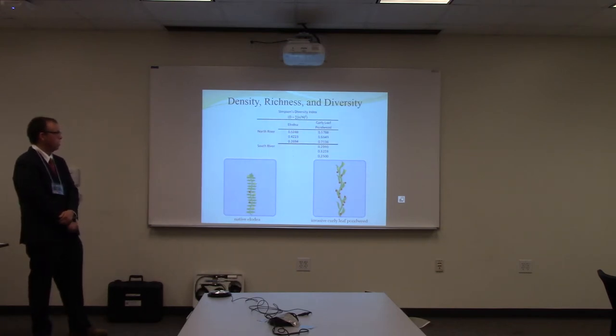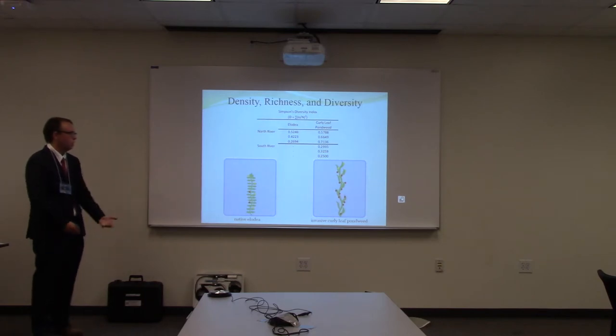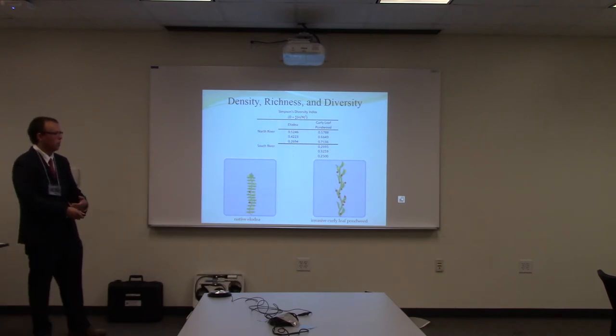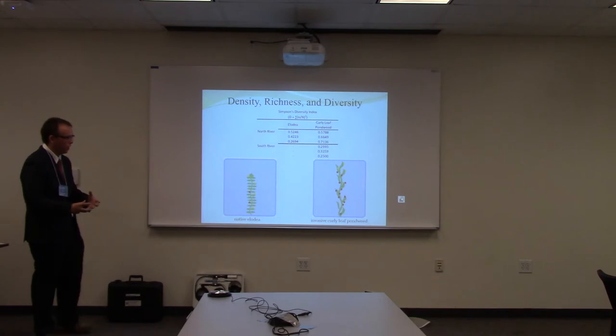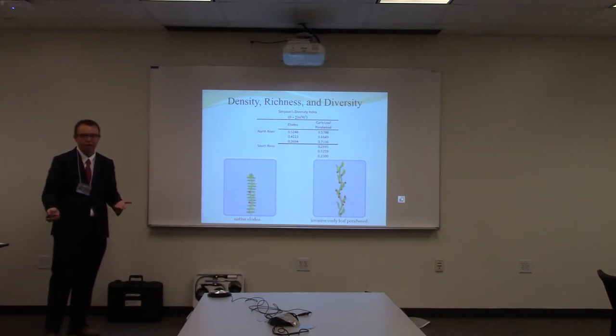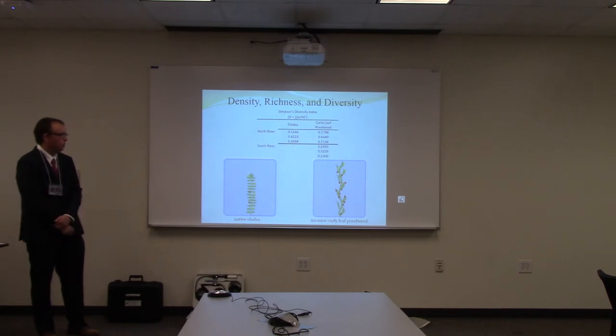This last table shows the Simpson's diversity index — the distribution of different bug species on the plant. The lower the number, the greater the diversity. Curly-leaf pondweed from the South River had the best diversity overall, but when comparing just the North River, the native Elodea had better diversity numbers. I wanted to take samples from Elodea at the South River also, but the curly-leaf pondweed was so dense and everywhere there that I couldn't find a patch of Elodea that wasn't covered or tangled up with it, so it wouldn't make sense since I'd be getting samples from multiple plants.